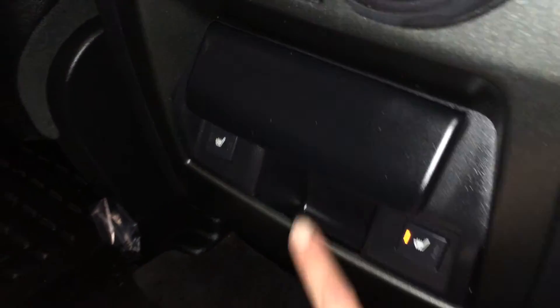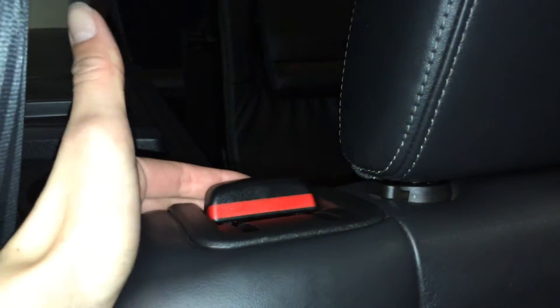Outer seats are heated with two settings. Get a little cubby hold. To get to the back row, you have this lever here — it's going to pull down the seats. There are two bucket seats with their own headrests, armrests, cup holders, storage, airbags, handles, and lighting.